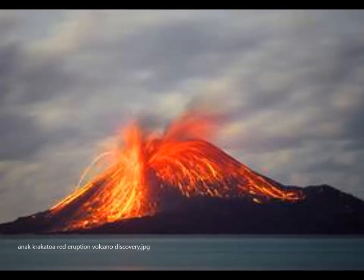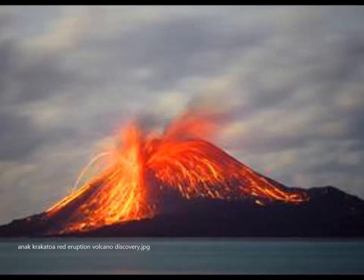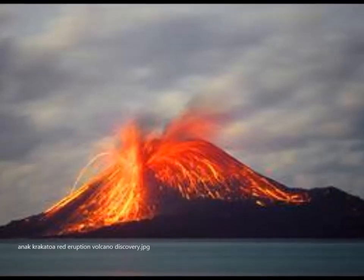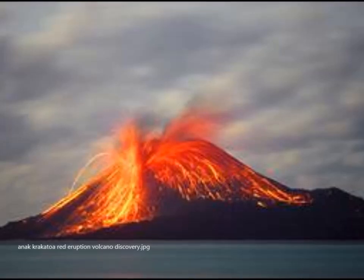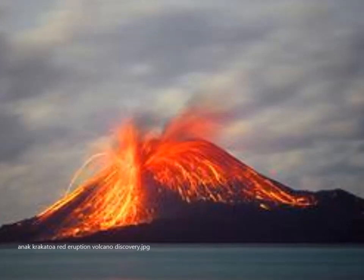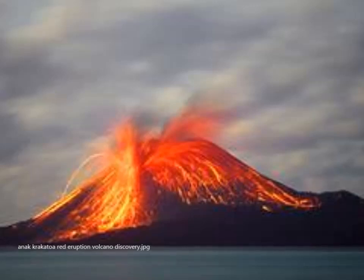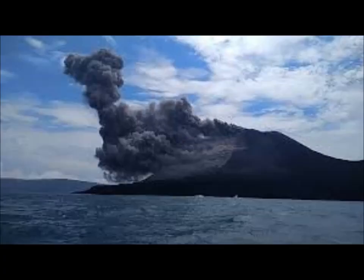Since it emerged 90 years ago, Anak Krakatoa has been in a state of semi-continuous eruptive activity, growing bigger and experiencing eruptions every two to three years. Volcanology professor Ray Cass from Monash University in Australia said most of the eruptions are relatively small on the scale of explosion eruptions, and there are also eruptions that produce lava flows. Cass said the latest event appeared to be a relatively small explosive eruption, but could have triggered or coincided with a submarine event like a landslide or earthquake causing the deadly tsunami.